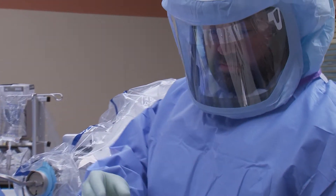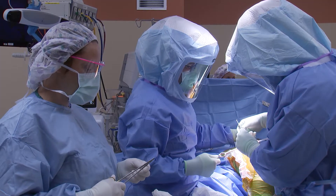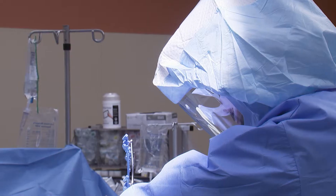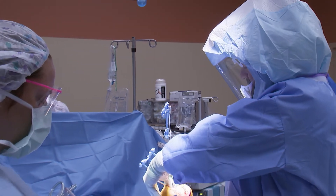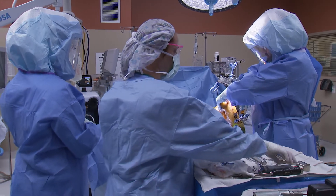The ROSA does not actually do the surgery — I do the surgery. The ROSA is an assistant that is used during the two most critical points of the surgery: the cutting of the bone and the placing of the implants. Other than that, it's very similar to a standard knee replacement.